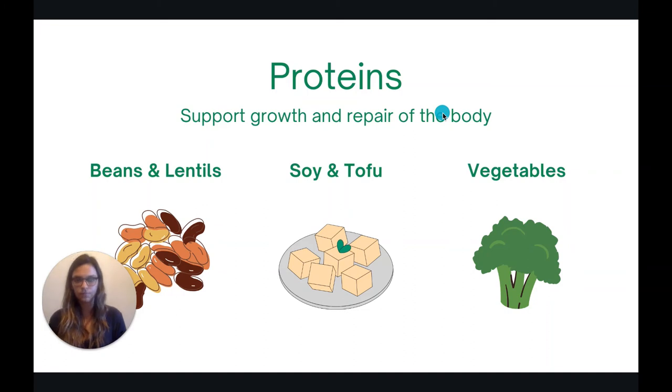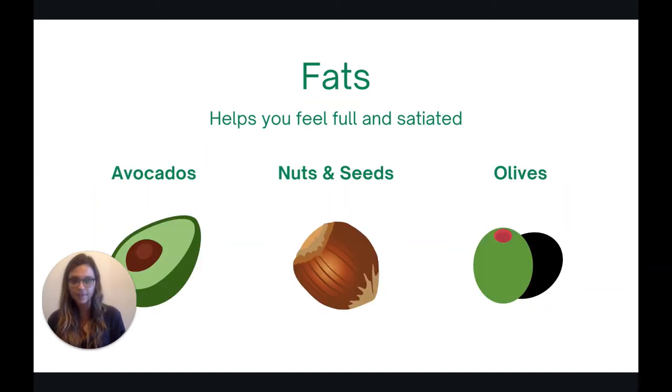The last macronutrient is fats. Fats are really important to include on a plant-based diet because they help you feel full and satiated. Looking back at the Harvard healthy eating plate, it does highlight healthy oils, and while healthy plant oils can provide some healthy sources of fat, it is better to choose fats from the whole food source. These are going to be foods like avocados, nuts and seeds, and olives. The reason for this is that oil is very concentrated, so it has a lot of calories in such a small amount. But when you eat the whole food, it has healthy fat plus fiber, vitamins, minerals, protein, and carbohydrates — so it's a better deal overall.